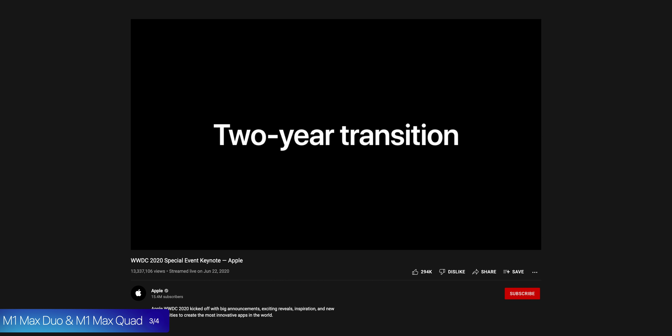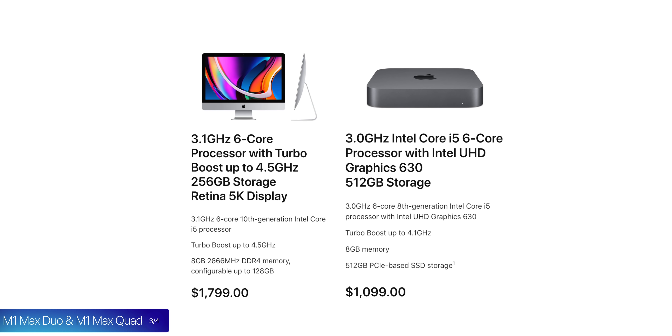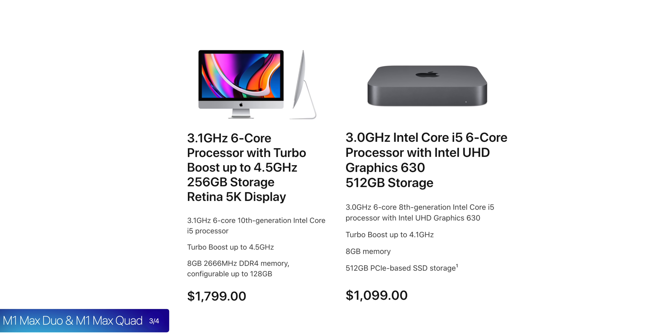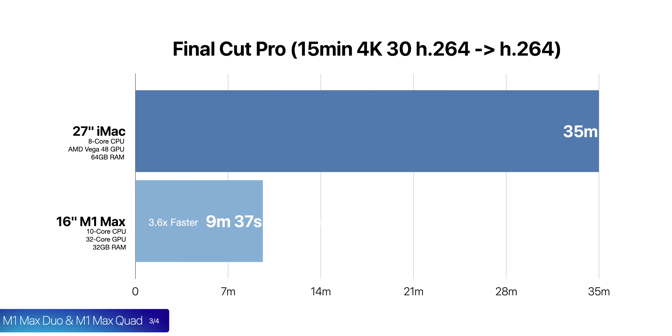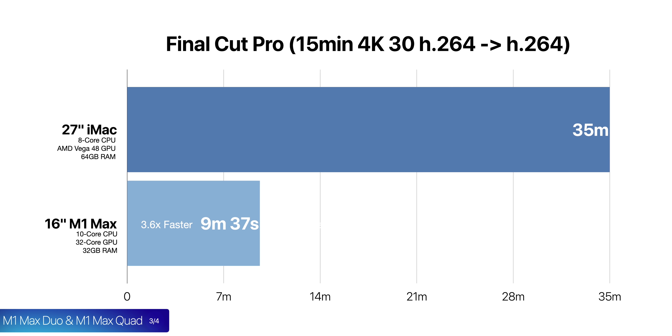Apple promised a full transition to Apple Silicon by the end of 2022, and the only Macs not yet updated are the high-end Mac Mini and the high-end iMac. Rumors point towards the iMac getting the M1 Max Duo chip, with a new Mac Mini getting the M1 Max, meaning Apple would have insanely powerful desktop options even before the Mac Pro is out. In fact, we're upgrading all of our editing machines to 16-inch M1 Max MacBook Pros because they're more than twice as powerful as our maxed-out 2019 27-inch iMac — and that new 2021 iMac would be more than twice as powerful again, since it can also draw more power as a desktop computer.